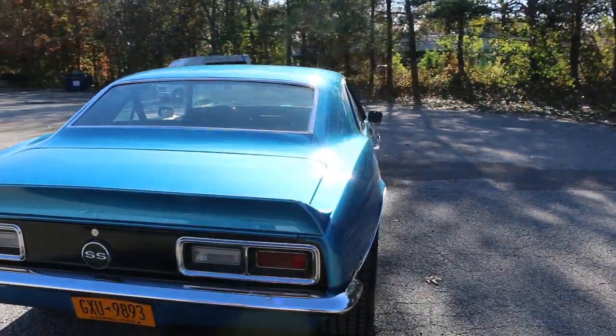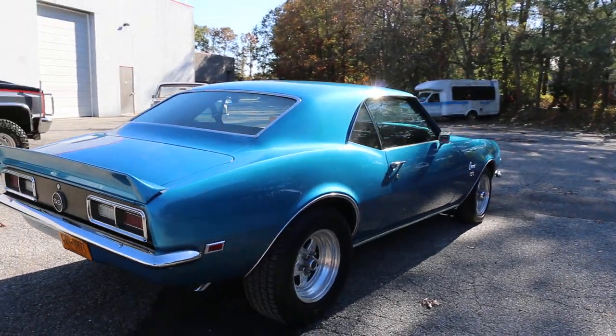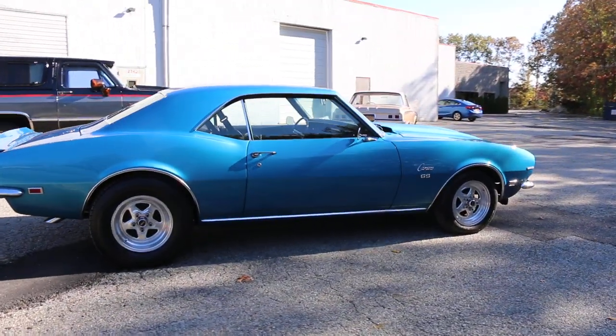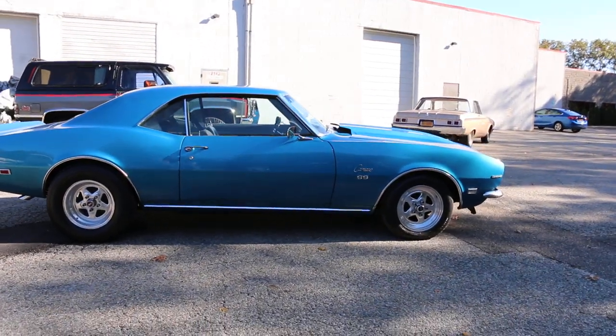Sneaky. We try to keep it somewhere between a resto mod and stock. I do have the original rally wheels for it, or you could put 20s on it and really change the look of the whole car.